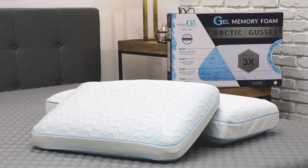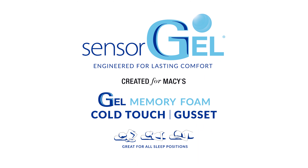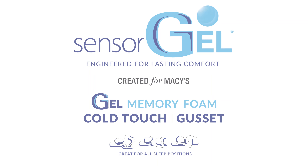Discover the ultimate in cooling comfort with the Cool Coat Arctic Memory Foam Pillow, featuring advanced sensor gel cooling memory foam and cutting edge fabric technology, available exclusively at Macy's.